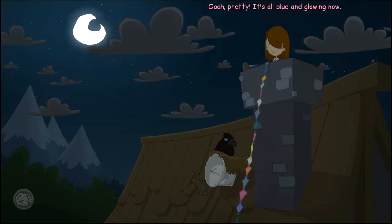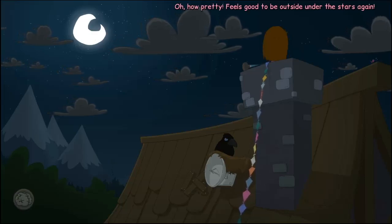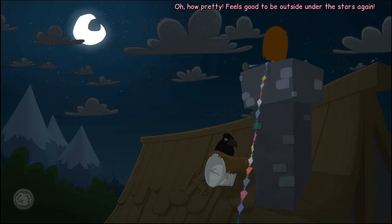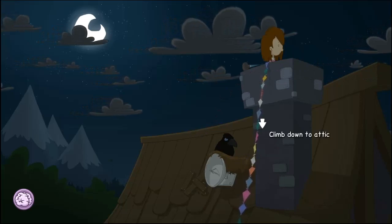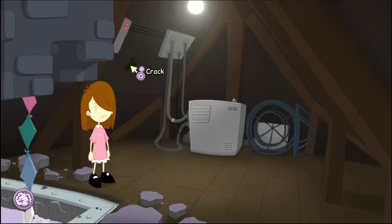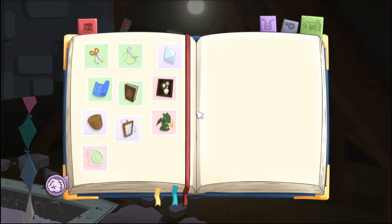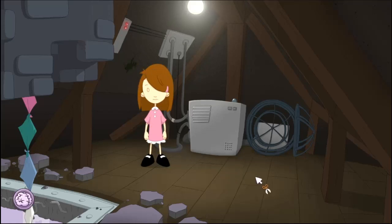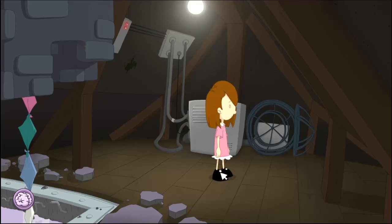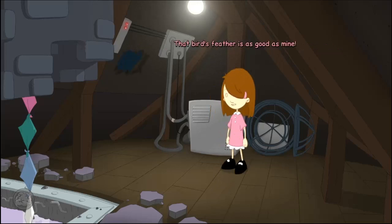Oh, pretty! It's all blue and glowing now — I guess that means it's charged. I'll just leave it as it is. Oh, how pretty! Feels good to be outside under the stars again. If I'm going to break through there, I think I know an easier way. If I'm not mistaken, that spot should be right around the bird's nest. Perfect! That bird's feather is as good as mine.